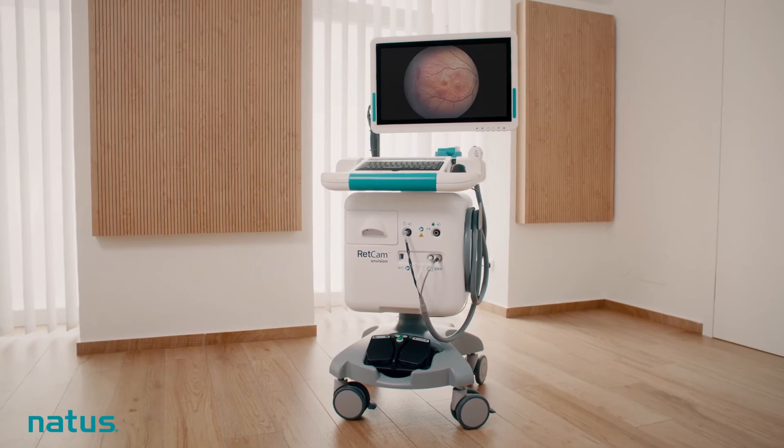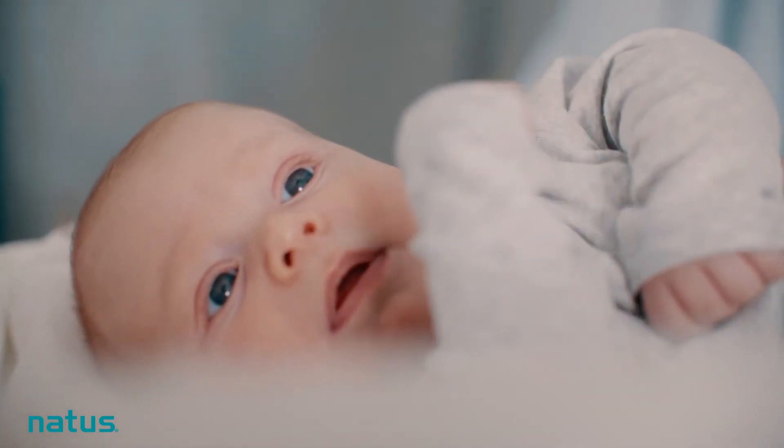Visit natus.com/envision and envision the future of pediatric retinal imaging.